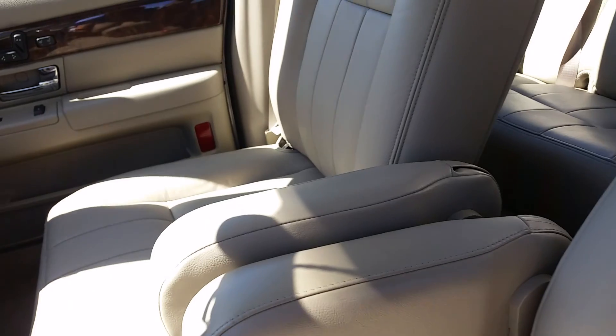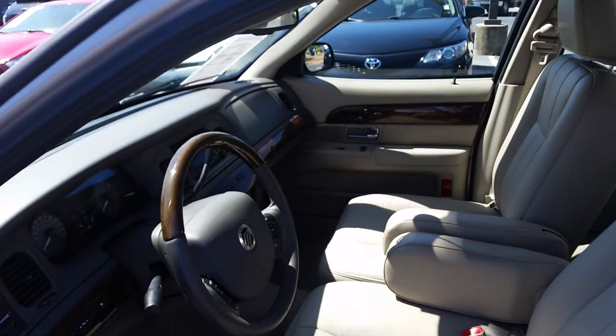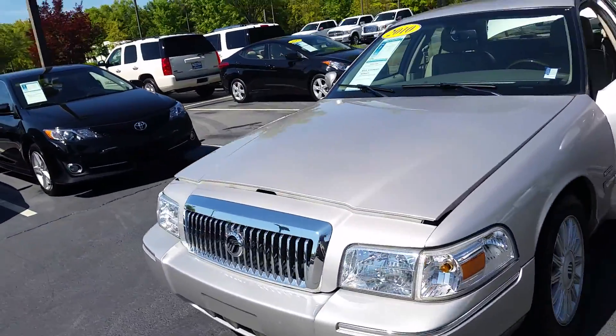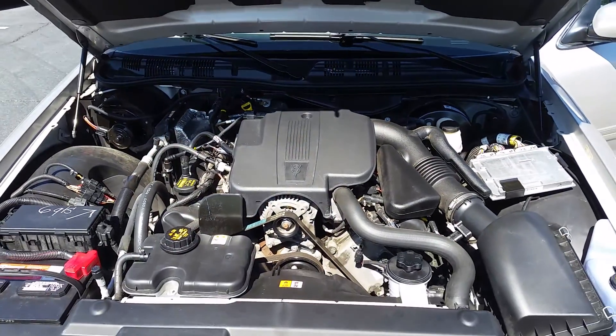Doesn't that look nice? Let me pop the hood for you, Chase, so you and your grandfather can see just how clean this car is. Only 71,000 miles on this 2010. There we go. Isn't she beautiful.